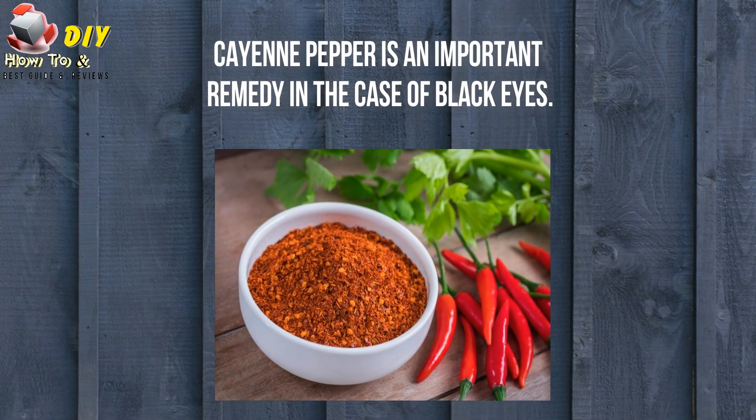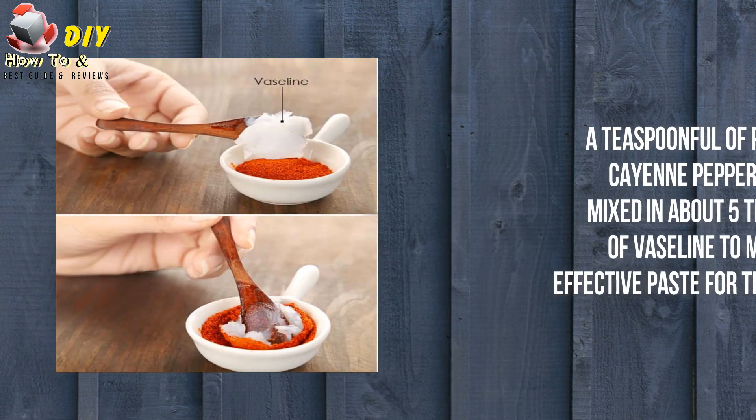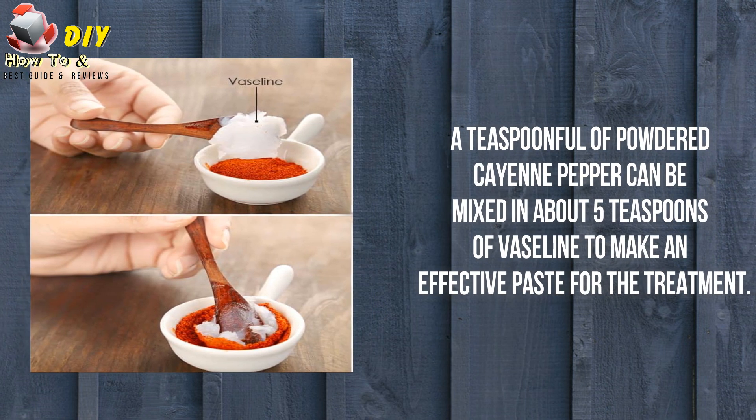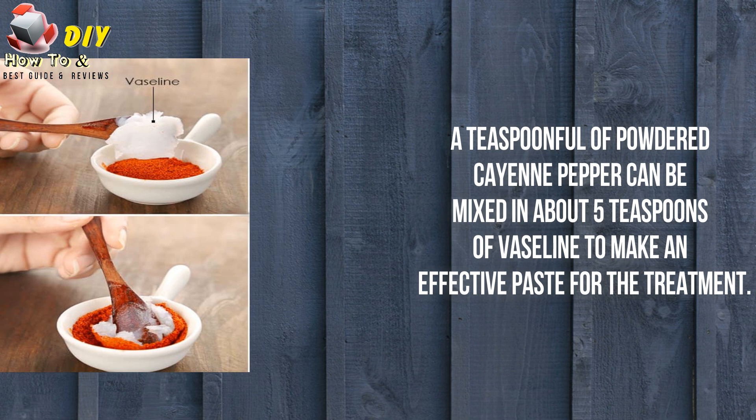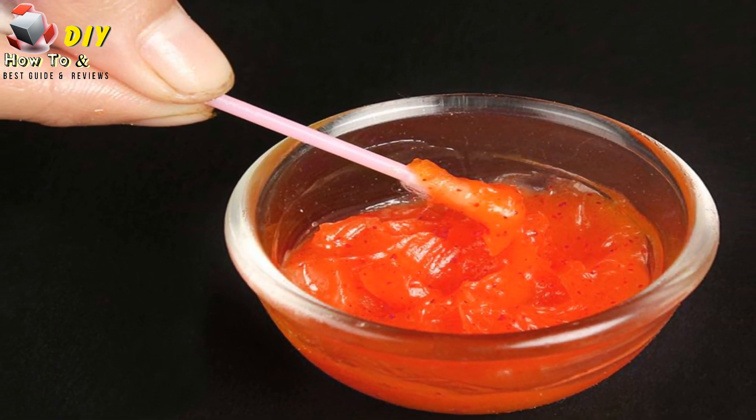Cayenne pepper is an important remedy in the case of black eyes. A teaspoonful of powdered cayenne pepper can be mixed in about 5 teaspoons of vaseline to make an effective paste for the treatment. Applying this paste over the black eyes can help in healing the problem at a faster rate.